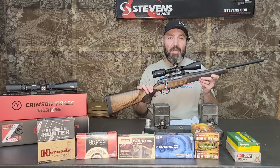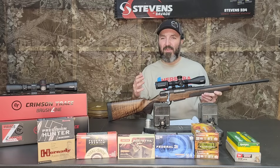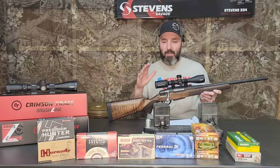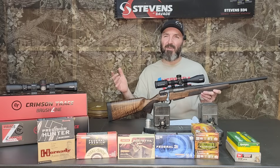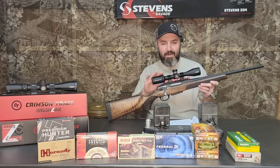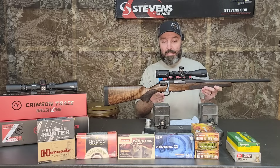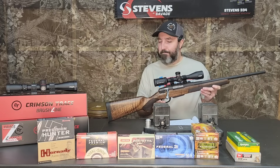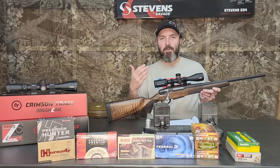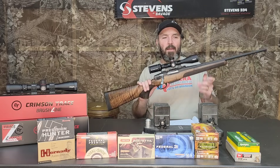If I had to complain about anything with this rifle, I'm a little bit of a trigger snob. The rifle is advertised as having a crisp trigger — not so much. The trigger sucks on this rifle and I've already been looking into it. I'm going to wait until somebody like M Carbo comes out with a good trigger-tuning kit for this rifle, and then we're going to do it and revisit that here on the channel.